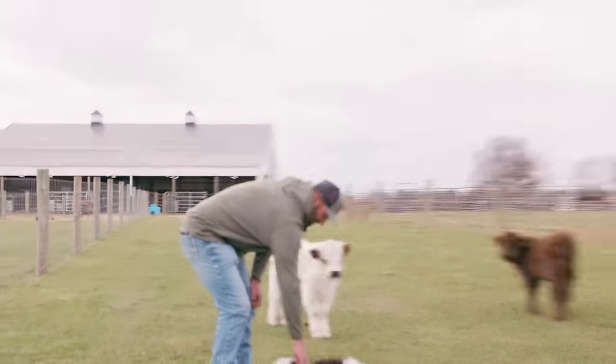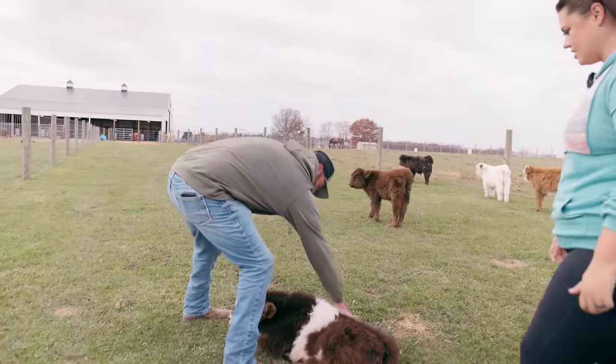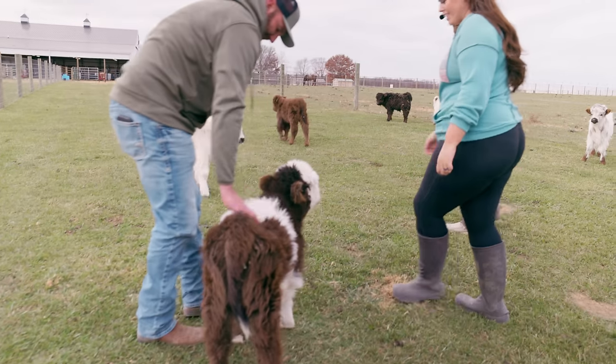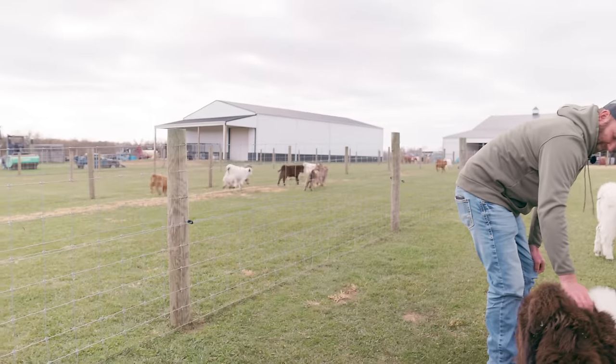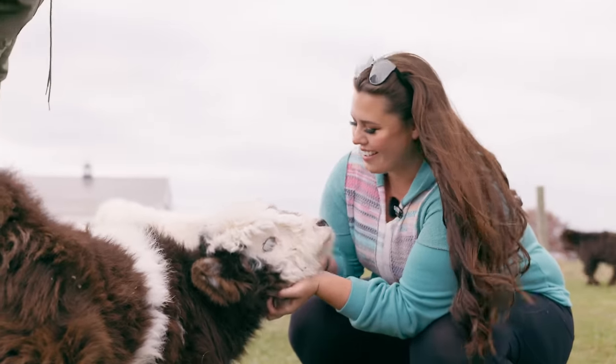So how old is he now? He's probably a few months old by now. Come here, buddy. Oh, look how hairy he is. Is he polled? He's horned. So he's one that we've used a lot for like the calf cuddling — my son takes him around.